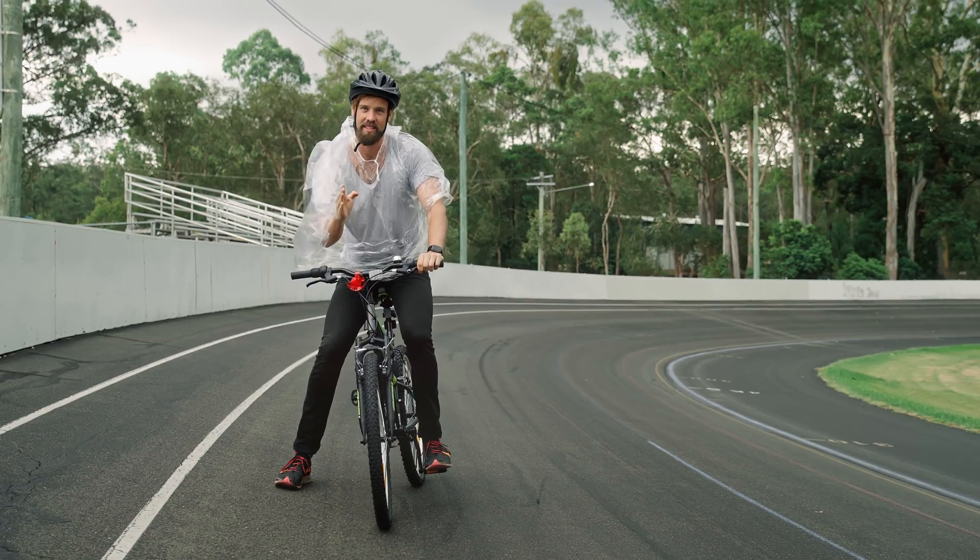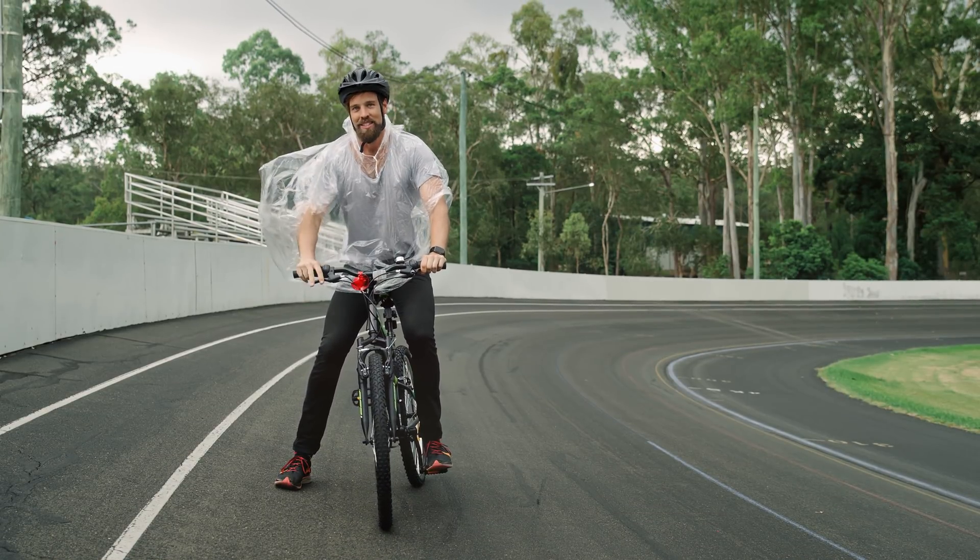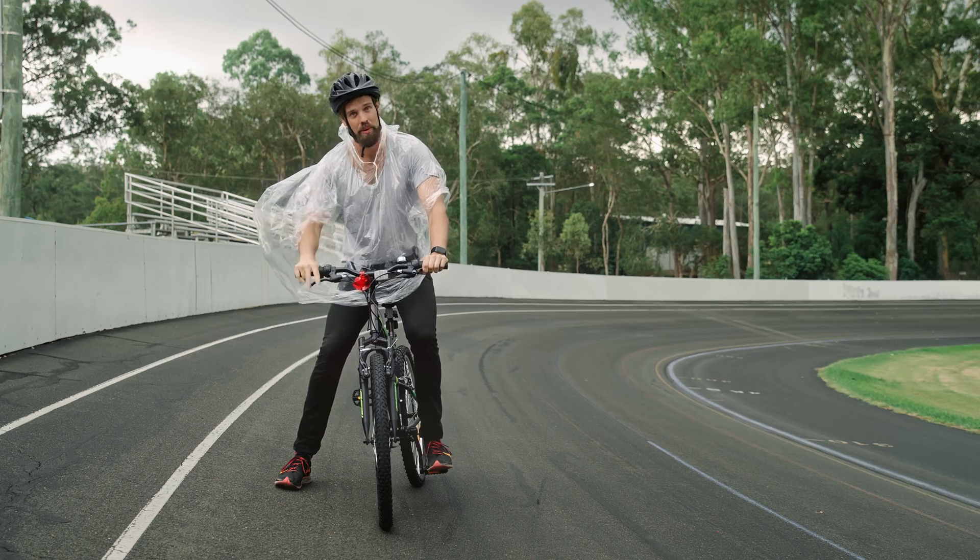All right, first lap's in — 48 seconds. Time to upgrade the vehicle. See if we can beat that, still while wearing the poncho.